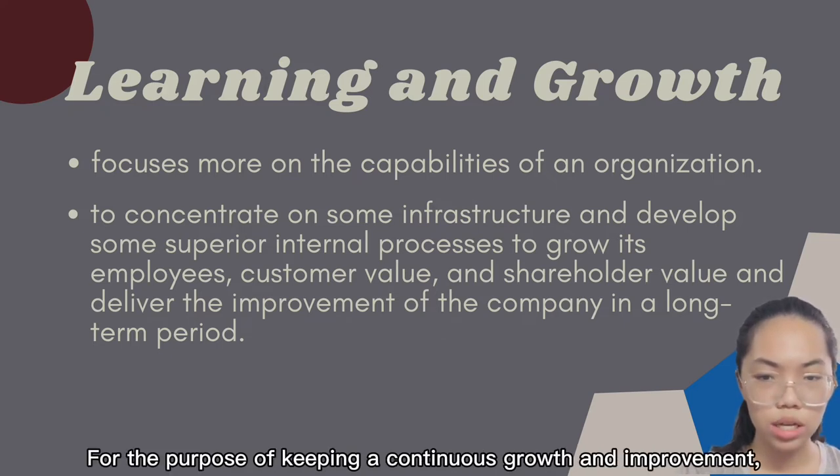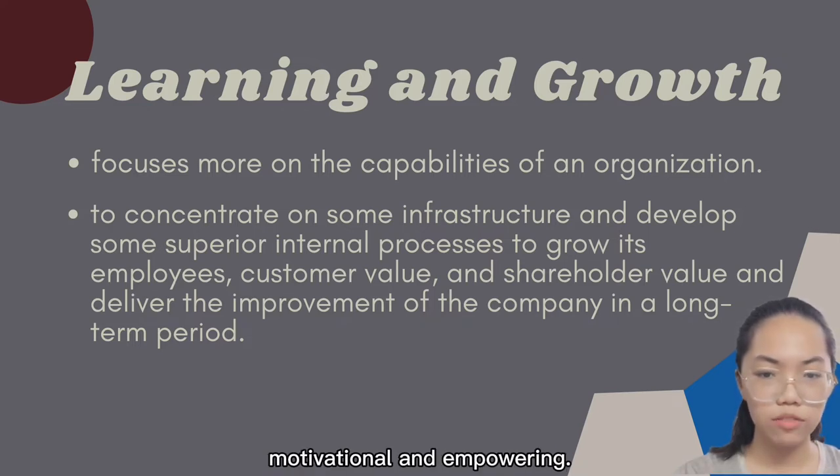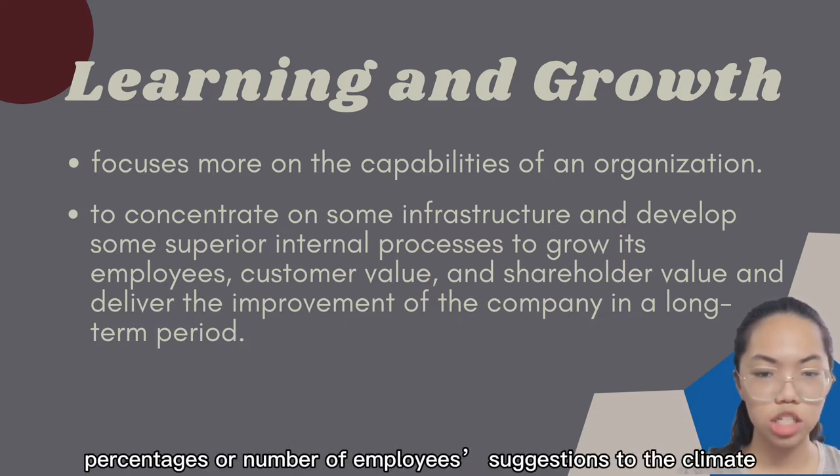For continuous growth and improvement, Rockwater developed an environment full of supportive, motivational, and empowering culture. It also generates staff attitude surveys related to metrics, and tracks the percentage or number of employee suggestions related to the organisational climate.